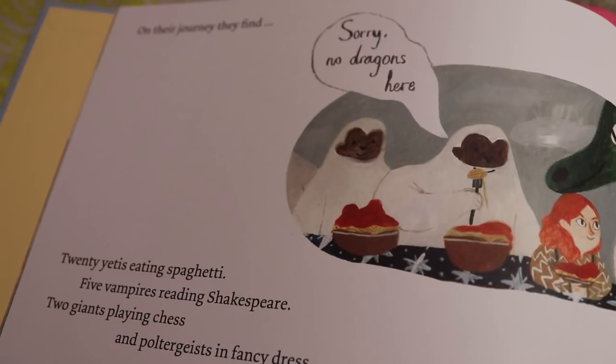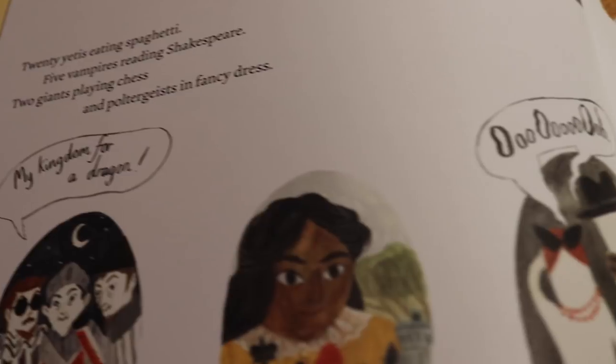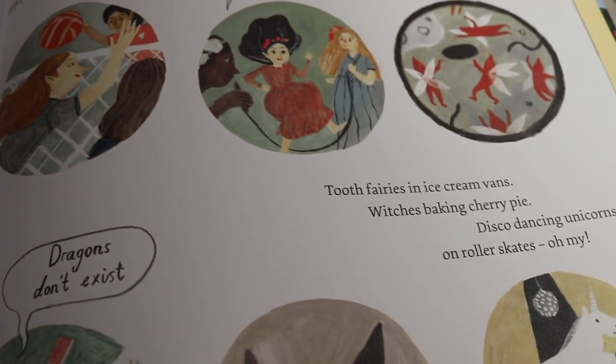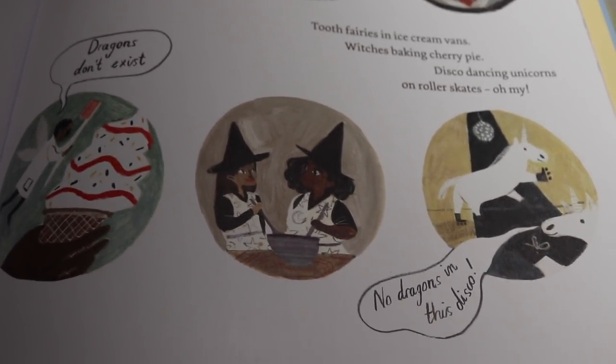My favourite part to write was the list — it's a double page spread of the people they find on their adventures trying to find Franklin's family. On their journey they find twenty yetis eating spaghetti, five vampires reading Shakespeare, two giants playing chess and poltergeists in fancy dress, elves playing volleyball, nymphs with skipping ropes, tiny pixies throwing frisbees under microscopes, tooth fairies in ice cream vans, witches baking cherry pie, disco dancing unicorns on roller skates. And I love what Katie did with the speech bubbles, especially 'My kingdom for a dragon' — that's my favourite.